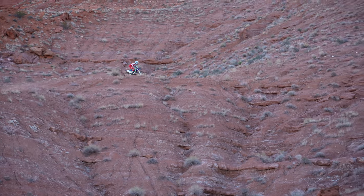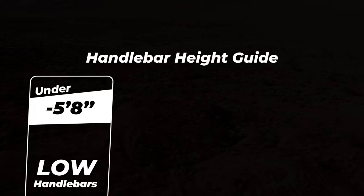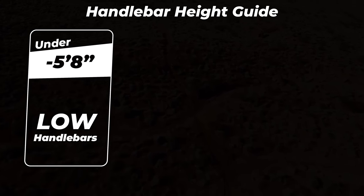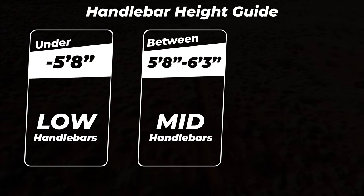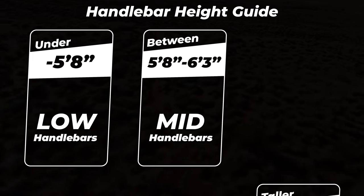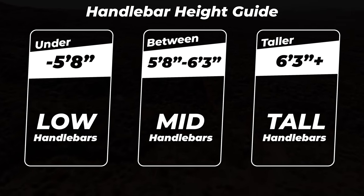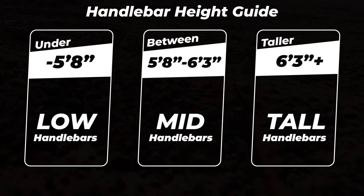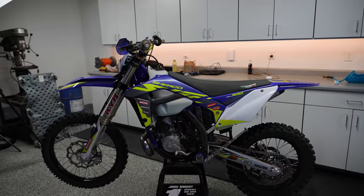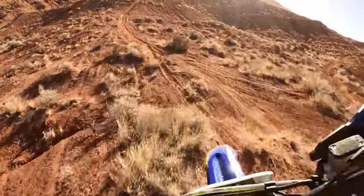If you're a rider looking to improve your speed and practice the attack position, use this guide to help with your handlebar setup. Riders under five foot eight inches may want to consider running a relatively low handlebar setup. Riders between five foot eight and six foot three can probably get away with running a setup near stock height. Riders taller than six foot three can consider installing some form of bar risers and still maintain the attack position. Ultimately it comes down to what type of riding you're doing — supercross racers, motocross racers, trail riders, desert racers, hard enduro riders, and everybody else will set their bike up differently.